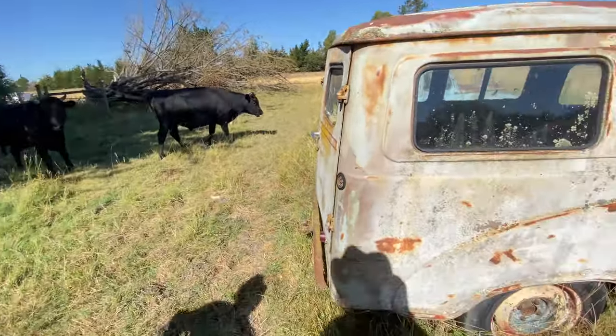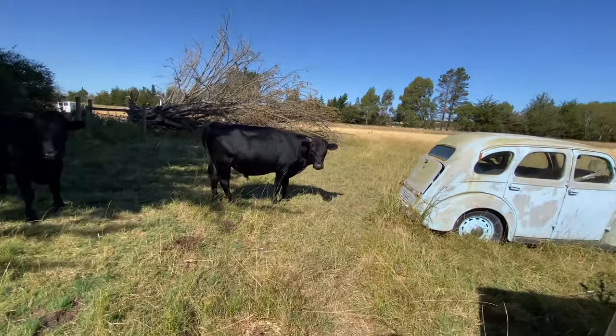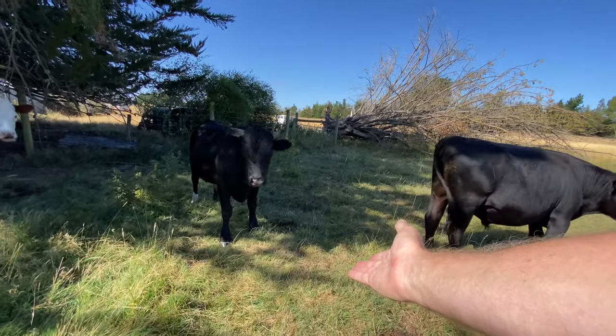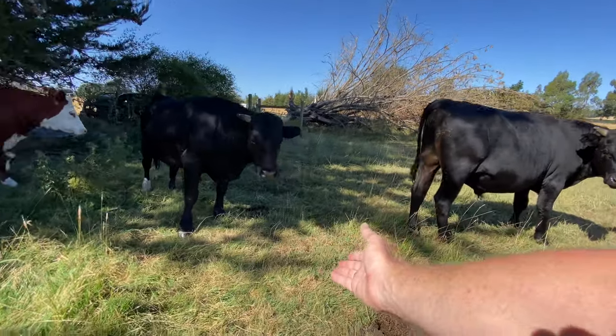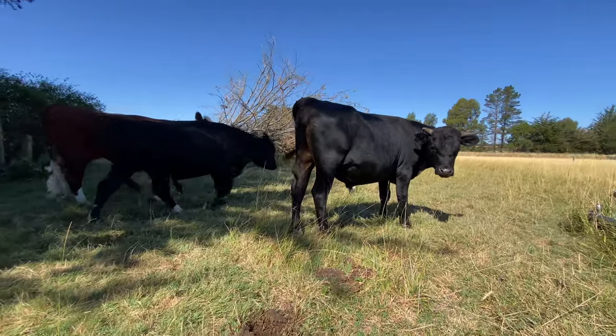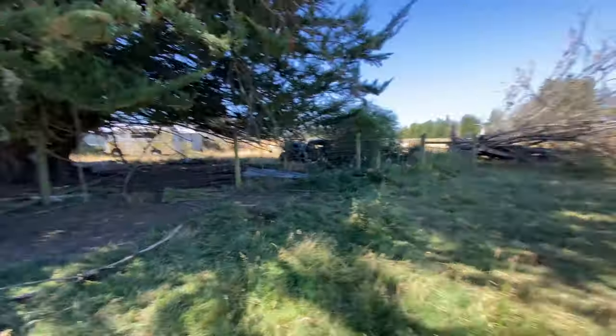She's in lovely condition. I'm sure they're Dexters, aren't they? They look just like mine. I'll try and say hello - they get to a certain point and they back off. I haven't cuddled a cow for ages. You'll give me a cuddle, won't you? Oi!